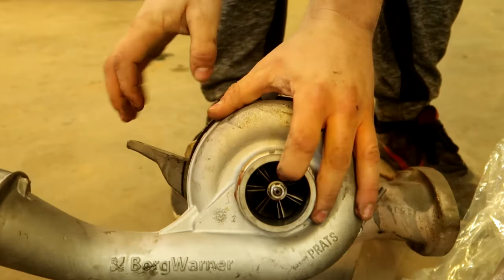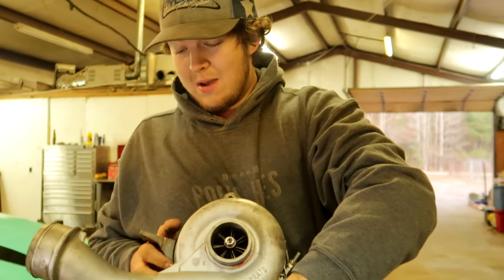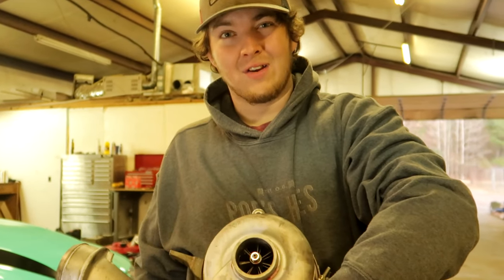If I had run this truck when I was hearing that sound, it would have thrown metal shavings all in my intake and basically blown the truck up. This is one of many, many reasons that this truck can randomly have a catastrophic failure and leave you stranded anywhere.